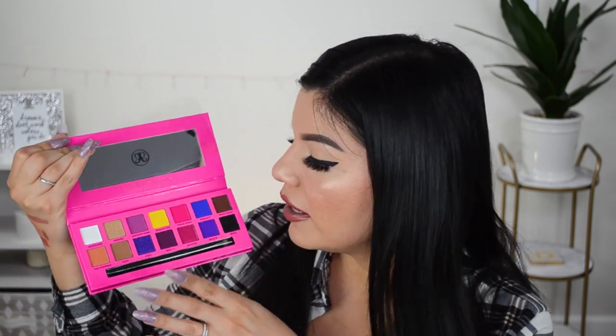I really want to do swatches of all of these because look how freaking gorgeous they are, but I feel like that would make the video too long. I do want to swatch at least this one — it's in the shade 'DDG.' That is a really nice purple shade — whoa, look at that pigment! I am so excited. I just want to book a flight to North Carolina, find my sister-in-law, and just give her a hug.